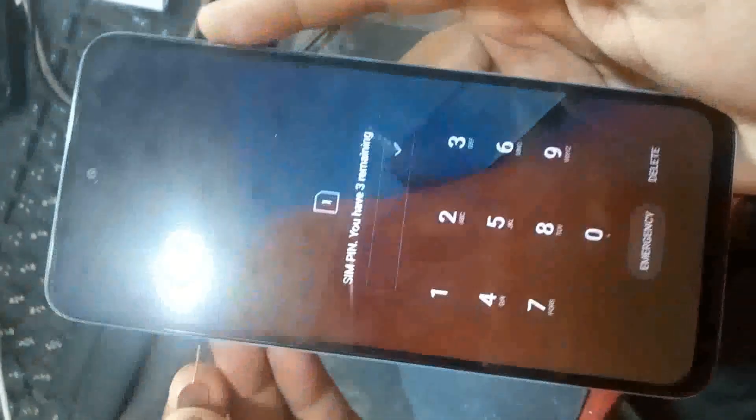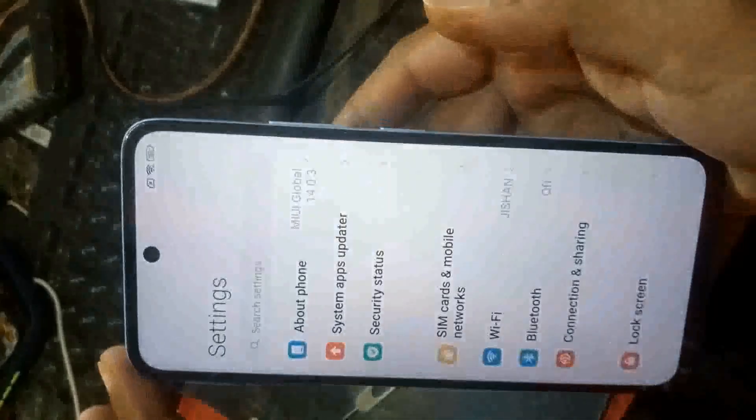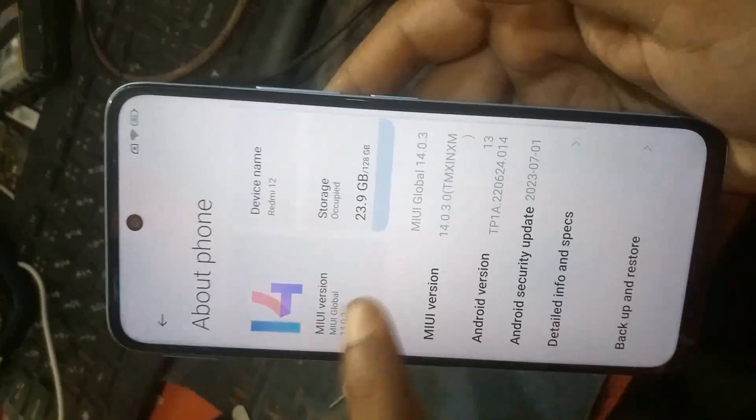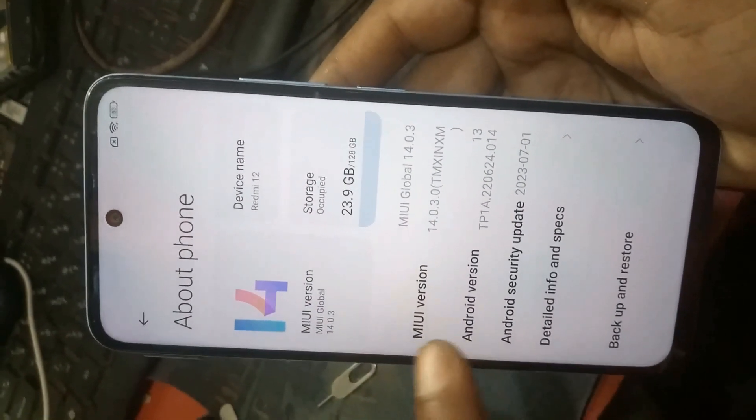Okay, then release the SIM card. Shut down the phone and go to Settings. Click — this phone is Redmi 12.